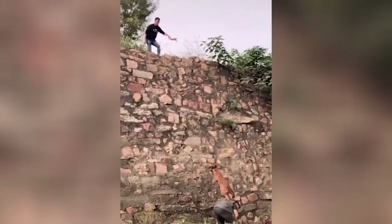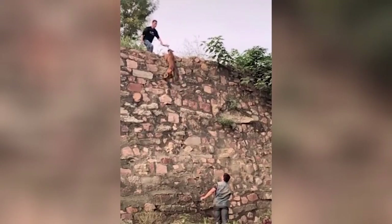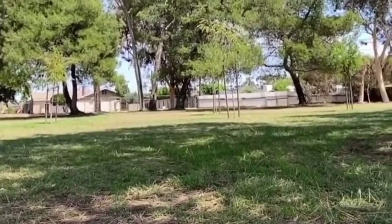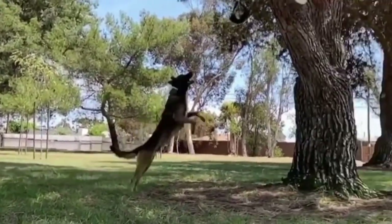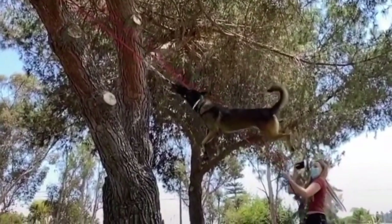But remember, with great intelligence comes great energy. Belgian Shepherds are known for their high energy levels, which require regular exercise and mental stimulation. Daily activities like long walks, jogging, or playing fetch are essential to keep them happy and prevent boredom.